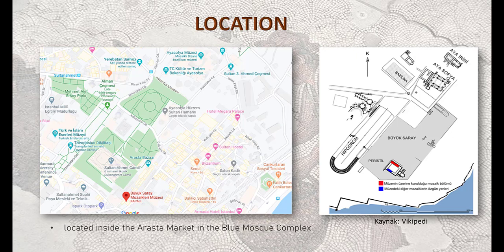It is located in the Sultanahmet area inside the Arasta Market, which used to be the Great Palace of Constantinople. It is a little behind the Blue Mosque, and on the right picture we can see how it used to be located with the Hippodrome, Hagia Sophia, and Basilica Cistern. We also see the land walls.